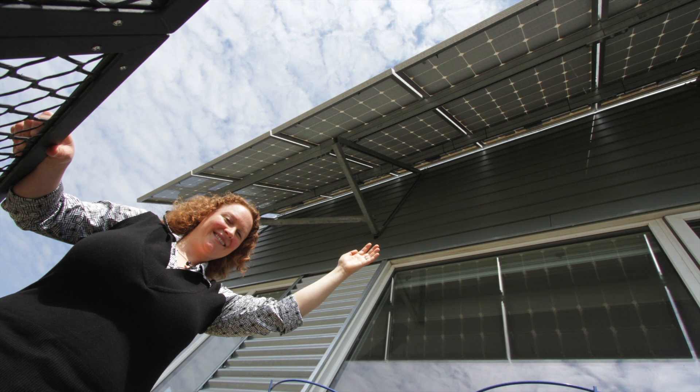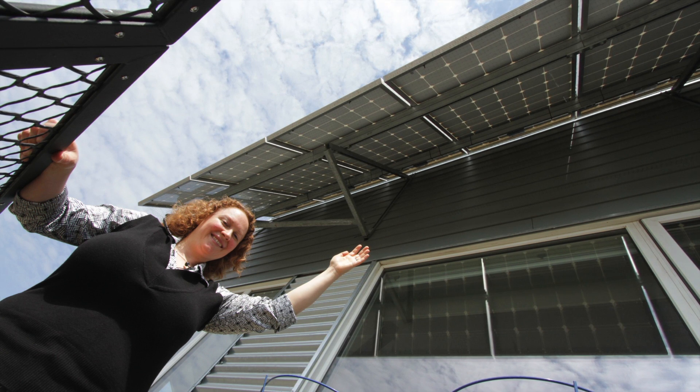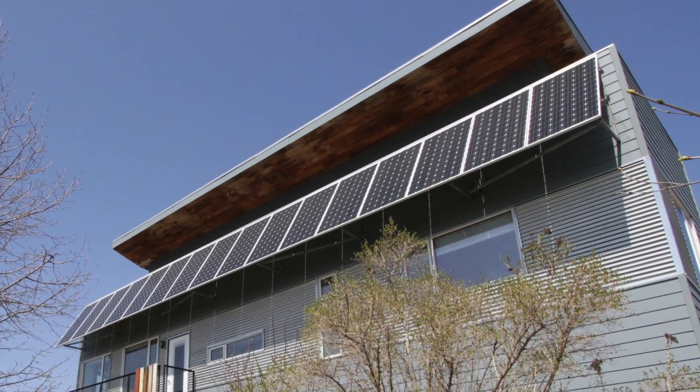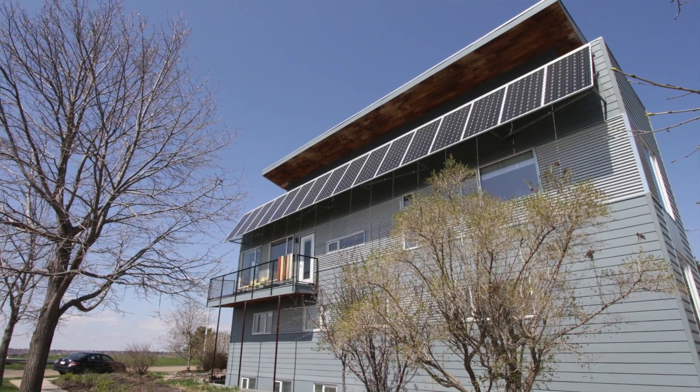It's the passive systems that really distinguish Shafraz and Serena's house. By conserving energy and getting as much free energy from the sun as they can, they get almost half their energy from that small 4.8 kilowatt solar array. In the reality of fluctuating electrical utility costs, that's huge. You give yourself an insurance policy against rising electrical costs, and the cost of PV now is at a point where it's almost a no-brainer to implement.